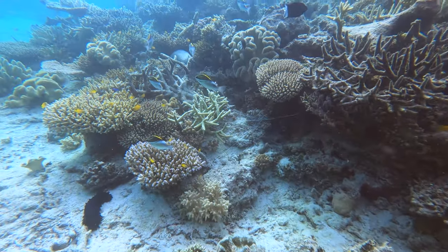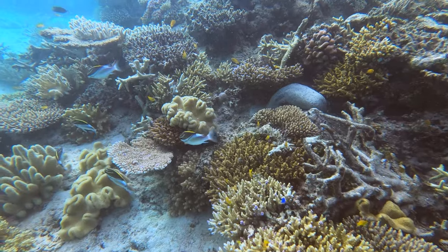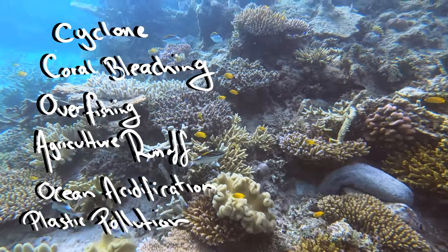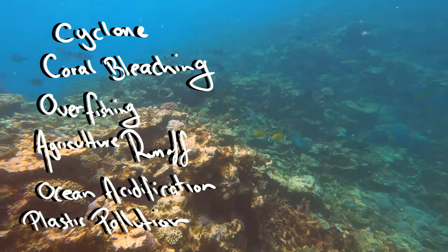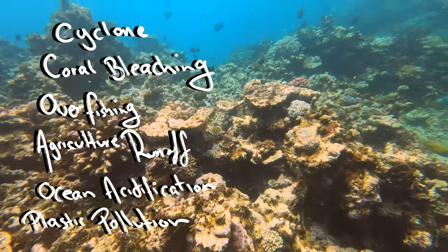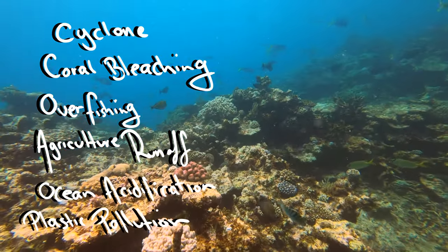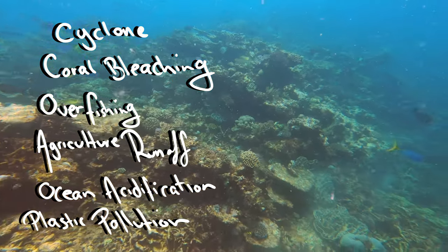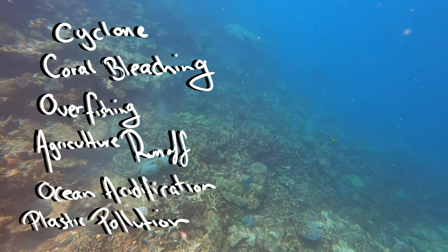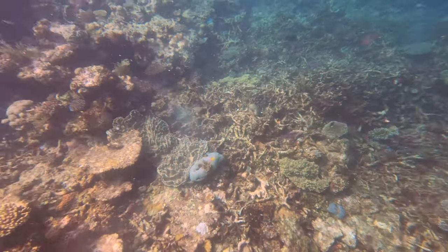A better question to ask is: is the Great Barrier Reef dying? There are quite a number of threats that threaten the reef — cyclone damage, bleaching, which are both caused by climate change, plastic pollution, agricultural runoff, and the excessive killing of sharks. We're going to do a series going over each one of these threats in detail, talking about what we can do as individuals, what people are already doing, and what research is being done to ensure that our reef does not die.